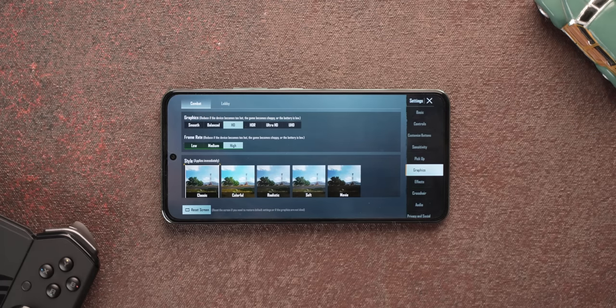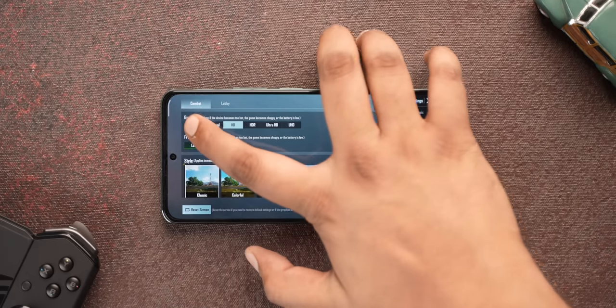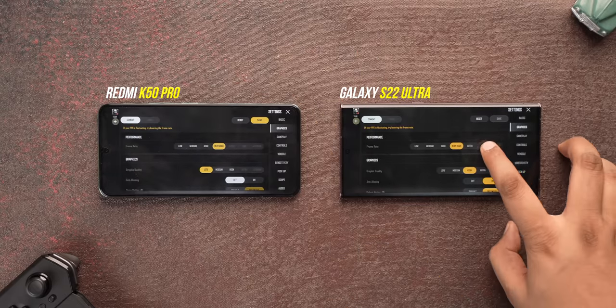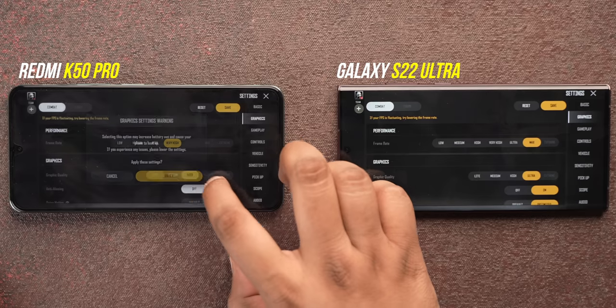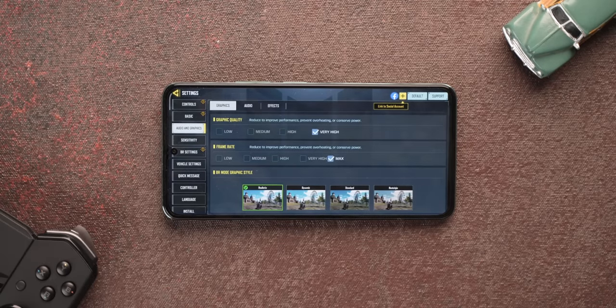You may have noticed we were playing BGMI on HD and High settings — that's the maximum the Dimensity 9000 currently supports. Even switching to smooth graphics shows no support for higher frame rates. I checked PUBG Mobile in China as well, and it too has the same max graphics: HD and High or Smooth and High. In PUBG New State, the 8 Gen 1 supports max frame rates and ultra graphics while the Dimensity 9000 only supports very high frame rates and high graphics. This isn't the case in all games — the Dimensity 9000 supports the same high graphics as the 8 Gen 1 in COD Mobile and Genshin Impact.